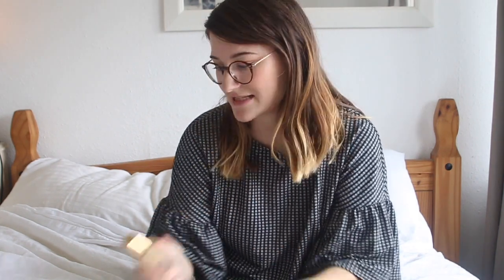Generally with makeup, I think it's not worth spending loads of money — this is obviously just my opinion. There are things like foundation where, if you have problematic skin, it's worth spending a bit more. But I just like to go for mid-range or even cheap products. You'll see I've got some really cheap things here that I actually really like. It's just about seeing what works for you.